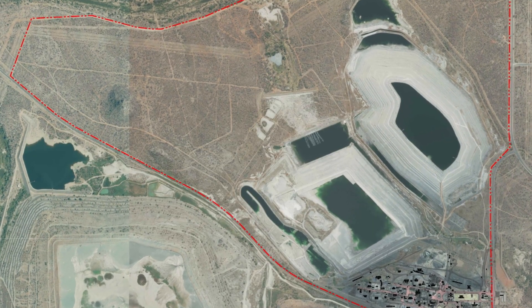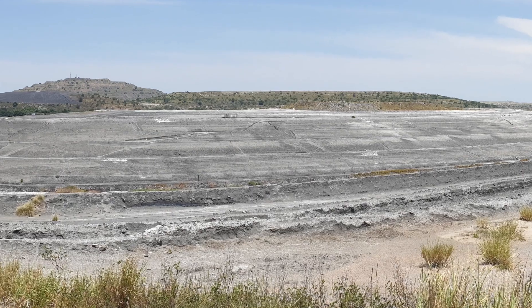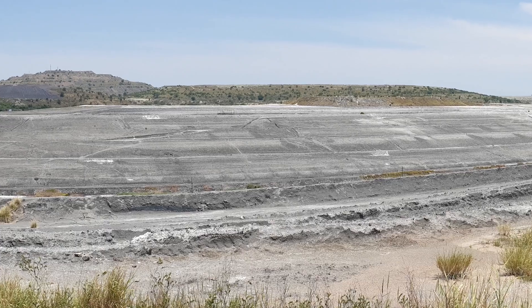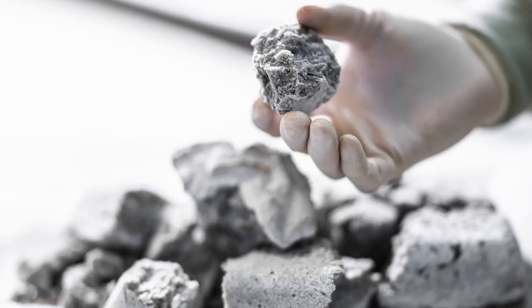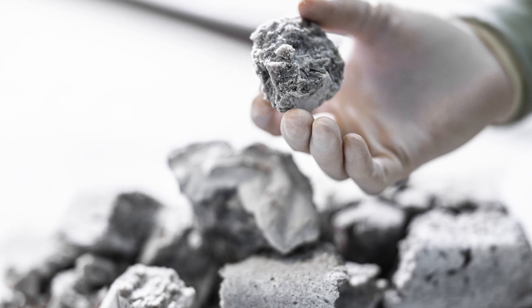We've also announced that we've started our two pilot plants — the front end at Mintek in South Africa, where we're producing a cerium-depleted mixed rare-earth carbonate. This mixed rare-earth carbonate has been derived from phosphogypsum at Palabora. We then ship that carbonate to a facility in Lakeland, Florida, where they perform the final downstream separation to produce separated rare-earth oxides.